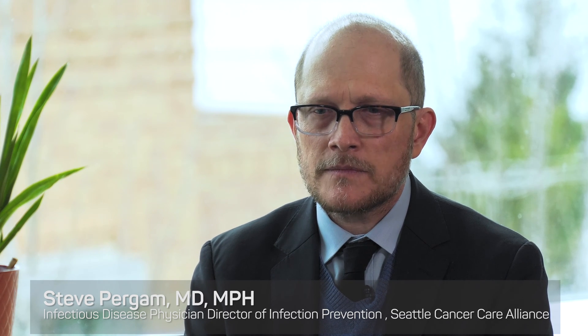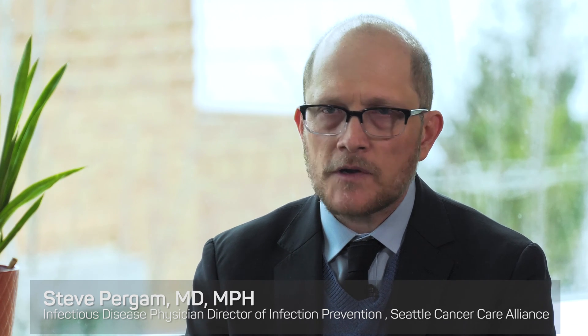I'm Steve Porgam, Director of Infection Prevention at the SCCA. I've been lucky enough to work at the SCCA for probably the last 15 years. It's a wonderful place to take care of patients, and it's also a privilege to be able to do things to help prevent people from getting infections.